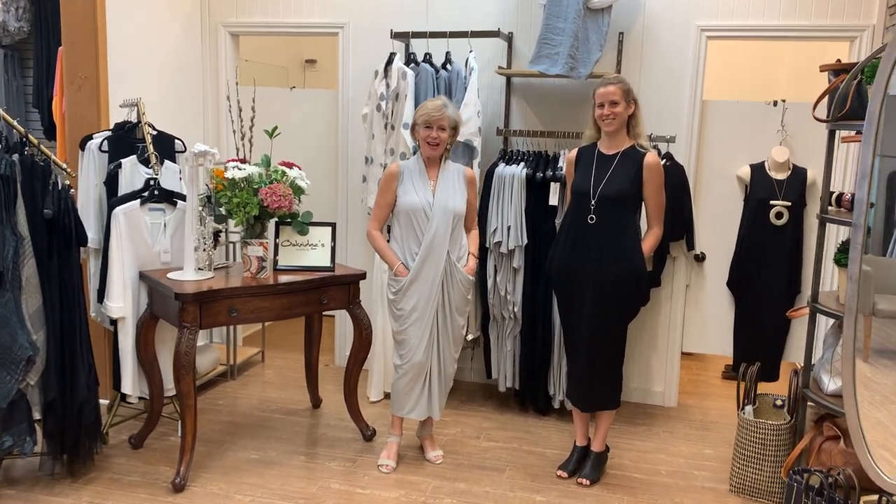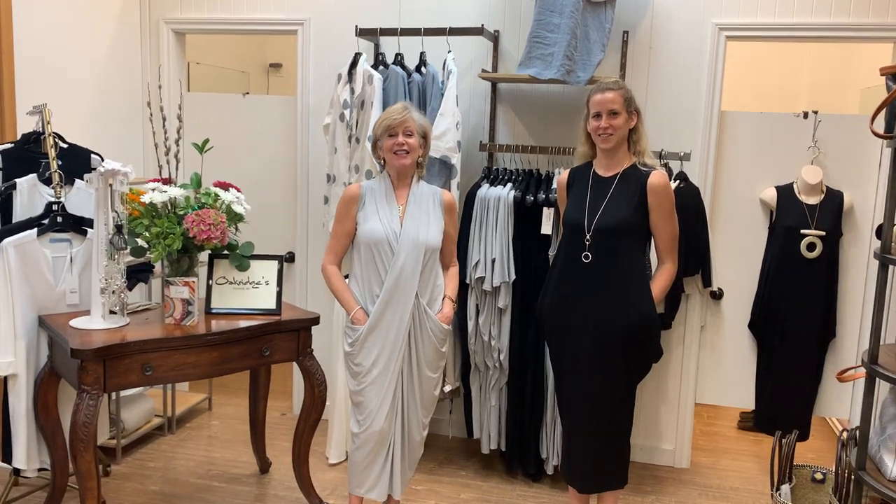Hi ladies, it's Deb and Emma Clark. We're in the fitting room again at Oak Ridge Fashions and today we're bringing you a lovely collection that is all the way from Canada. It's not every day that we have a Canadian grouping that is not just designed in Canada but also made in Canada, and that's special. These days it's important to celebrate our very own home designers.